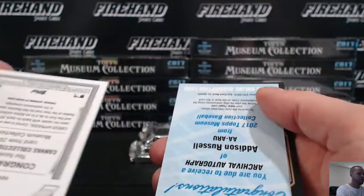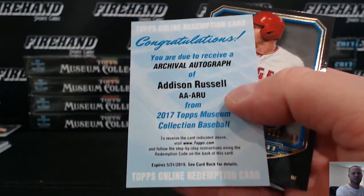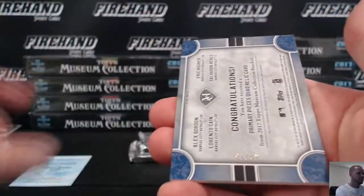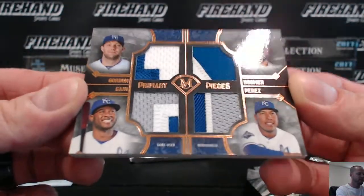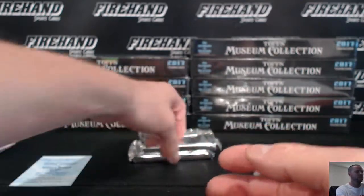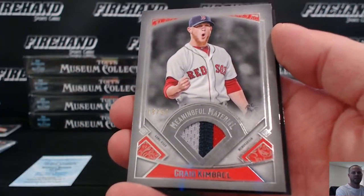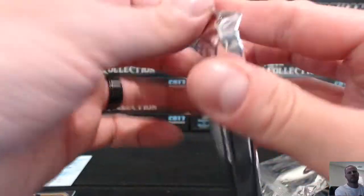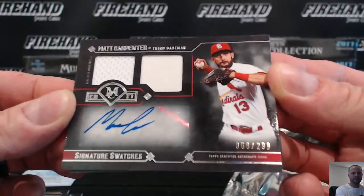Redemption: Carlos Correa sketch. Addison Russell archival auto for the Cubs. S-Murphy 25 and a Trout to 150. Quad patch for the Royals: Alex Gordon, Eric Hosmer, Lorenzo Cain, and Salvador Perez — going to Joe W, 11-53. Craig Kimbrell for the Red Sox, three-color patch — JP 91-83, number to 50, ginger style. And Matt Carpenter for the Cardinals, dual jersey out of 299 — J.I.P.L. Dave.